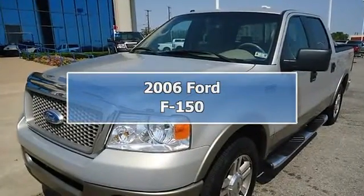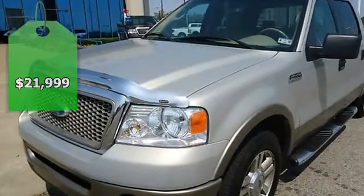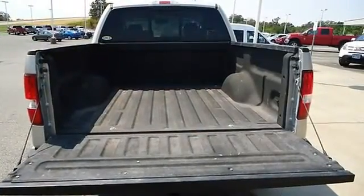Check out this great-looking 2006 F-150 Lariat. Locally owned and low miles. Fully loaded with sporty tan leather interior,